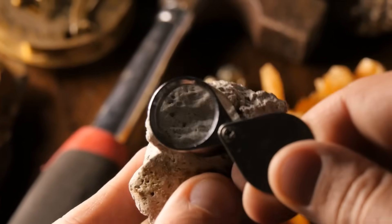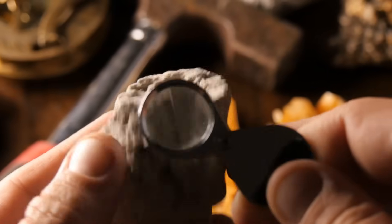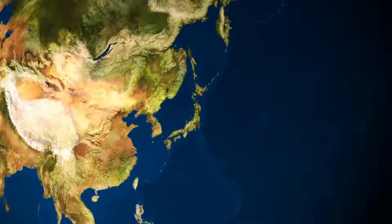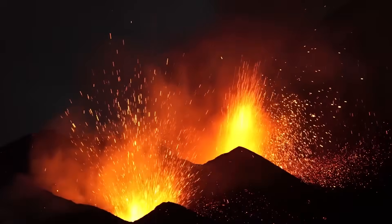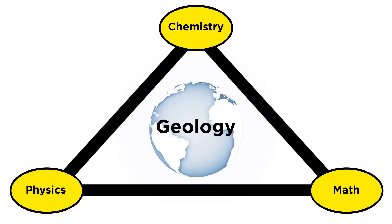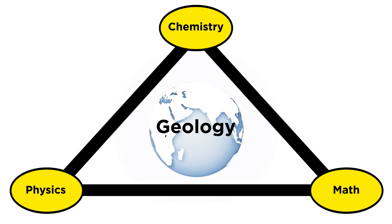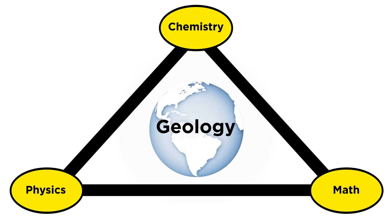When most people think of a geologist, they tend to imagine someone examining a bunch of rocks. And of course, geologists do indeed study rocks. But geology is also much more than this. To understand why earthquakes occur, or how volcanoes form, one must do more than simply look at rocks. At its core, geology is a multidisciplinary science that combines chemistry, physics, and mathematics to investigate an enormous variety of processes that occur on and in the Earth.